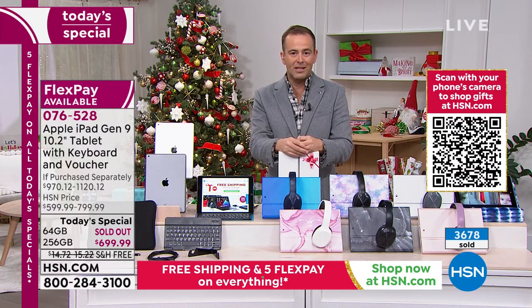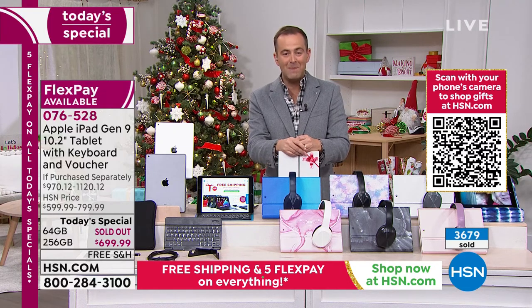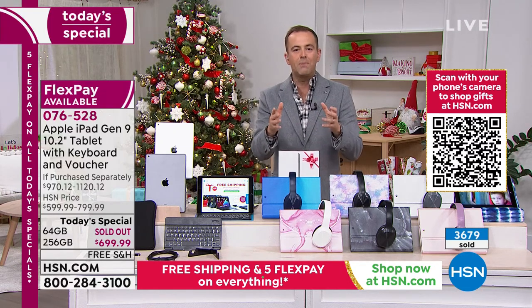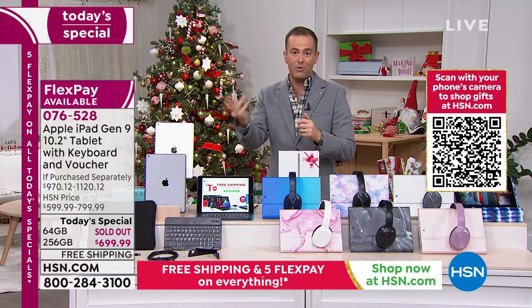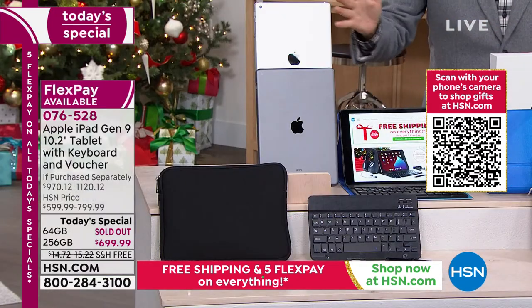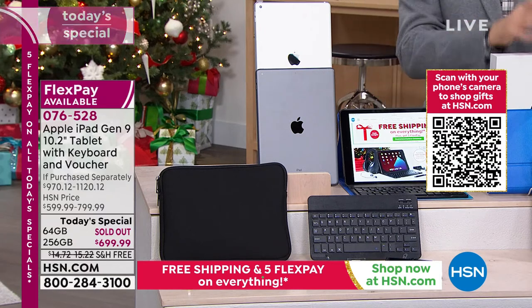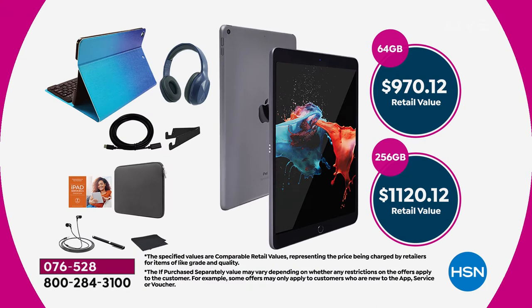We sold 3,500 a few seconds ago; we're about to hit 3,700 as we race towards 4,000, with T-minus 13 minutes left. When you normally buy an iPad, you just get the iPad and then have to separately buy a case, keyboard, stand, cleaning cloth, and stylus. We're including all of that so you never need to think about it. You don't just get one box — you get more boxes, more things to open on Christmas Day. It's a whole bundle of goodies.